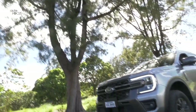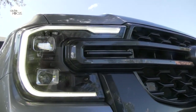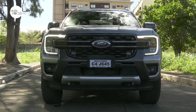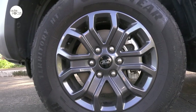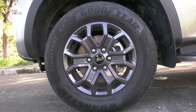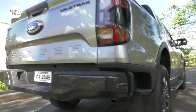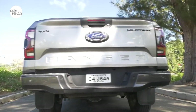Other exterior features on the Wildtrak include daytime running lights, auto-on/off headlights with follow-me-home function, LED fog lamps, high-mounted stop lamps, puddle lamps, rain-sensing wipers, and side-view mirrors that power fold. The 18-inch alloy rims are wrapped with 265/65R18 tires. Particularly useful and practical for pickup owners are the bedliner, rear box steps, side steps, easy-lift tailgate, dual front tow hooks, and mud flaps.